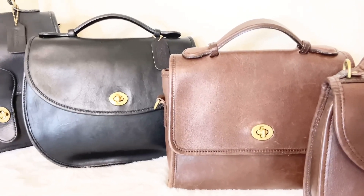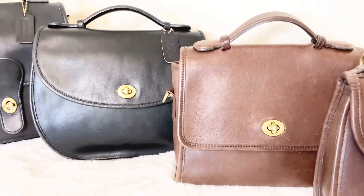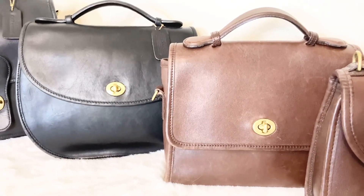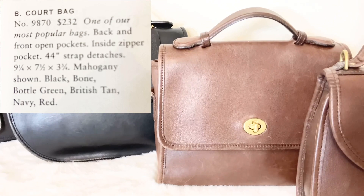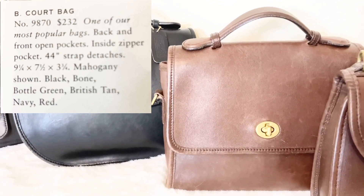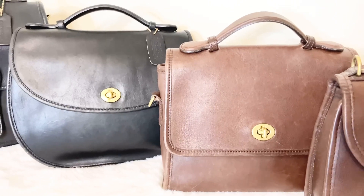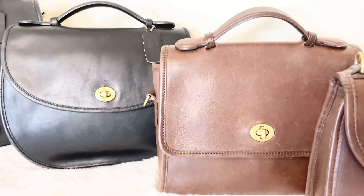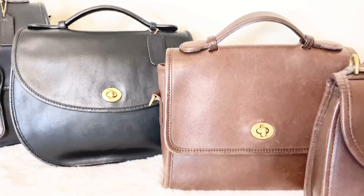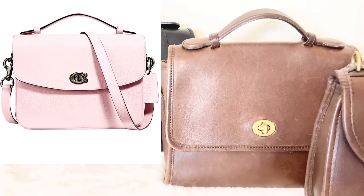The next bag is the vintage Coach Court bag — quite a hit; a lot of people love this bag and I understand why. I have her in several different colors. The vintage Coach Court bag style number is 9870, and it sold originally for $232. The dimensions are 9 and 1/4 by 7 and 1/2 by 3 and 3/4 inches. A lot of people compare her to other luxury brands like Louis Vuitton's Pochette Metis. Coach redid the Court bag and has an updated version called the Cassie. I love the vintage Coach Court bag.